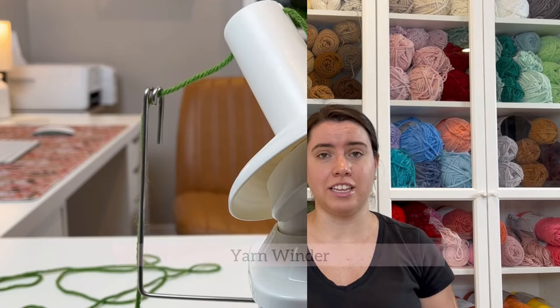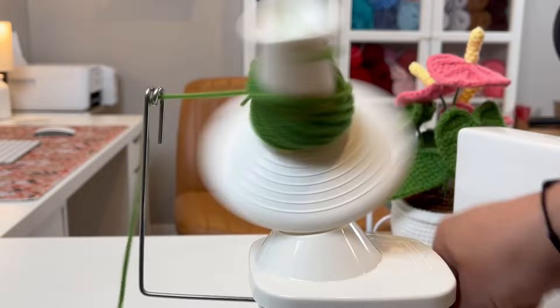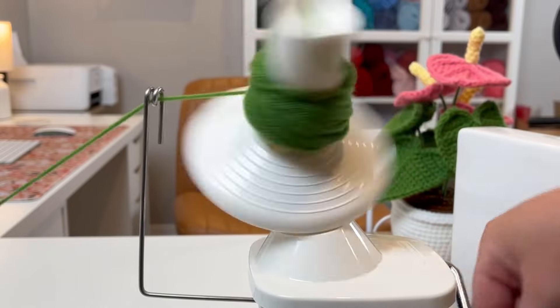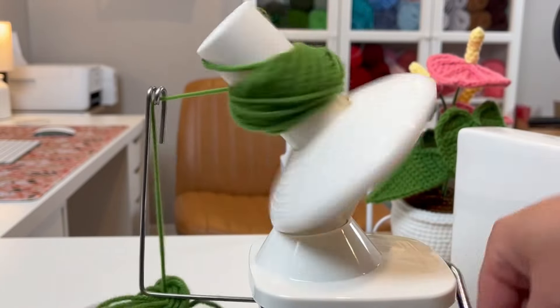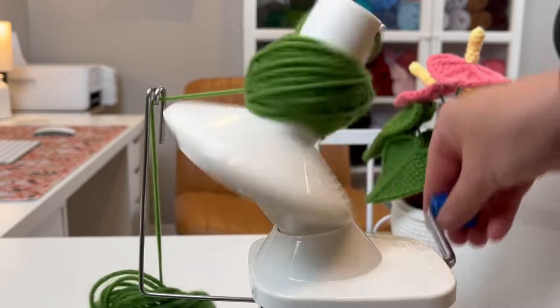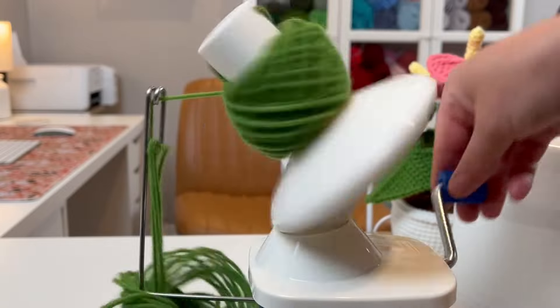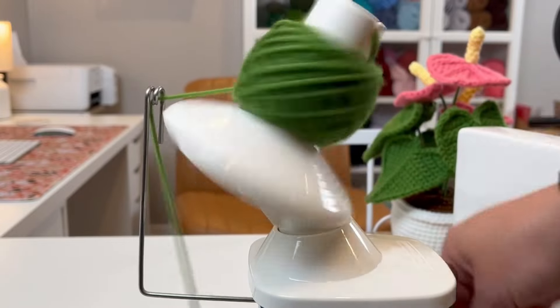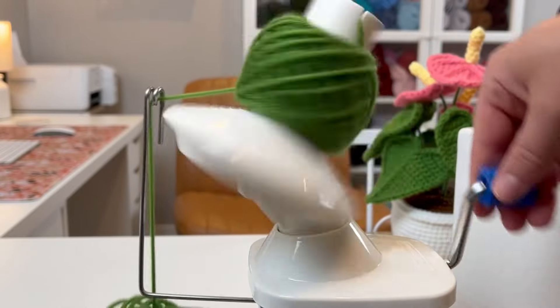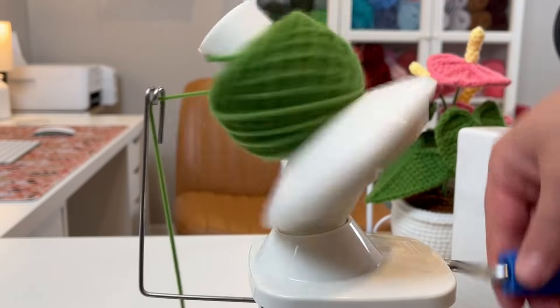Now let's move on to my favorite crochet tools and accessories — items I cannot live without while crocheting. A yarn winder is an essential tool for any crocheter. This nifty gadget helps you transform hanks or skeins of yarn into neat, easy-to-use center-pull cakes. It keeps your yarn organized and tangle-free, allows for smoother crocheting, and can significantly streamline your workflow. Also, you can't have the perfect yarn wall without a yarn winder.